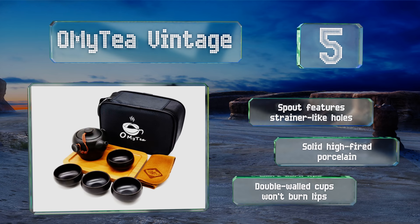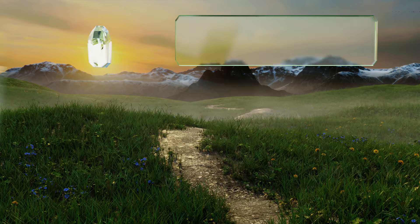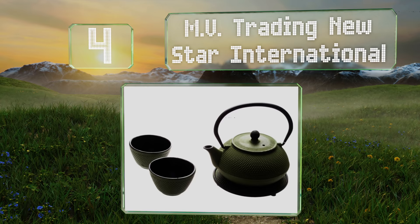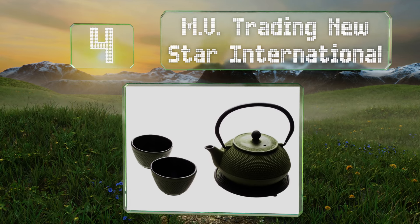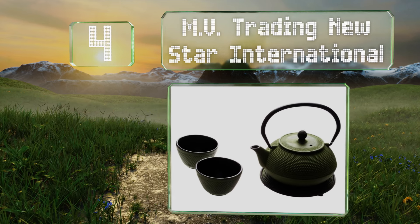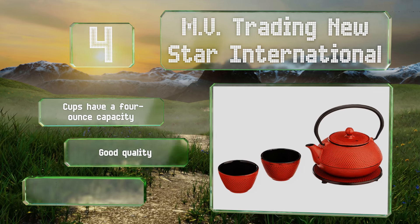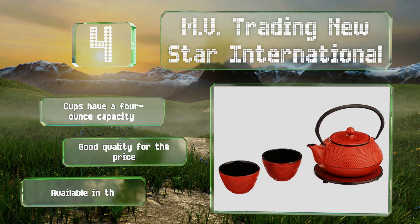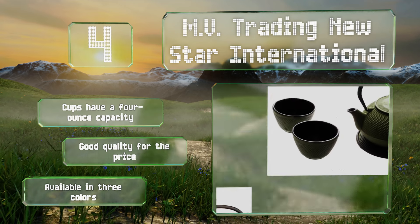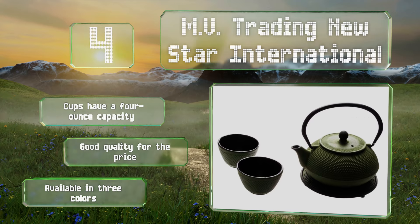At number four, the MV Trading New Star International comes with everything a pair of tea lovers could ask for, short of hot water and some leaves. The pot features a removable filter for loose leaf blends and includes a trivet for protecting tabletops. The cups have a four-ounce capacity and it's good quality for the price, available in three colors.